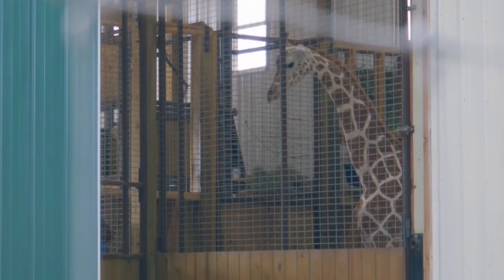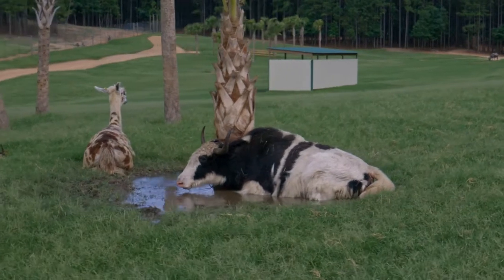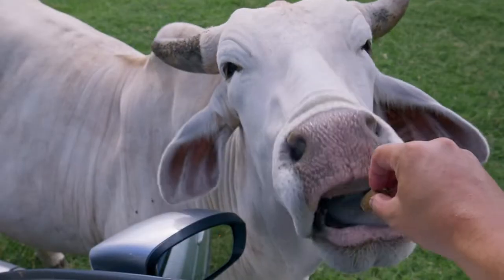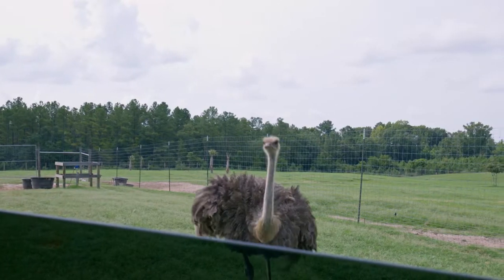Eudora Wildlife Safari Park was built with the mindset of providing a drive-through safari experience that will address the education, preservation, conservation, and the protection of the environment for the entire community. This safari allows the public to view and feed exotic animals from around the world from the comfort of their own vehicles.